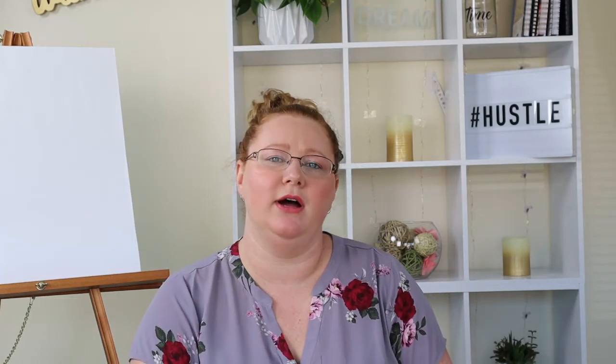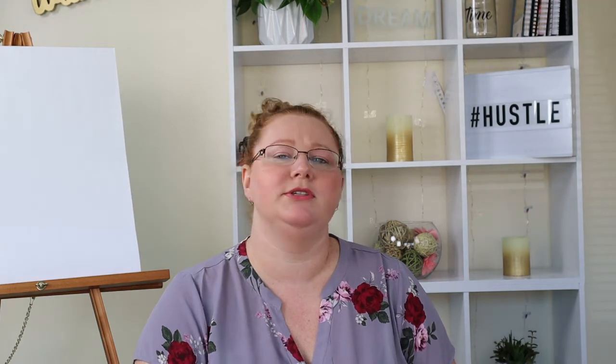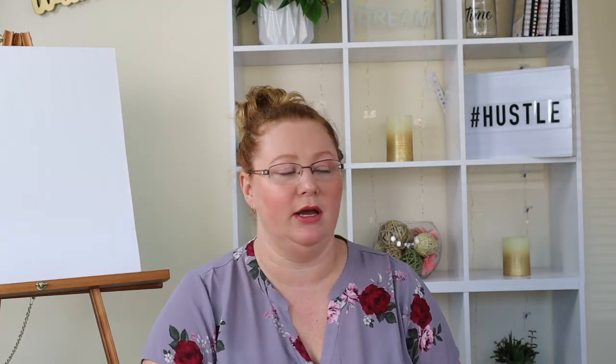Welcome to my channel. On this channel, I like to talk about personal finance, debt payoff, and investing — things that relate to personal finance. So if you find that interesting or something of value to you, please consider subscribing. I'm a new channel and it'll help me out a lot.